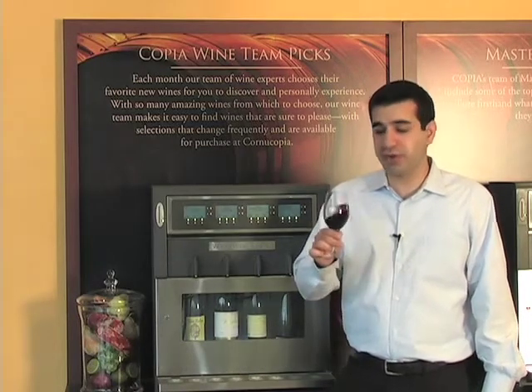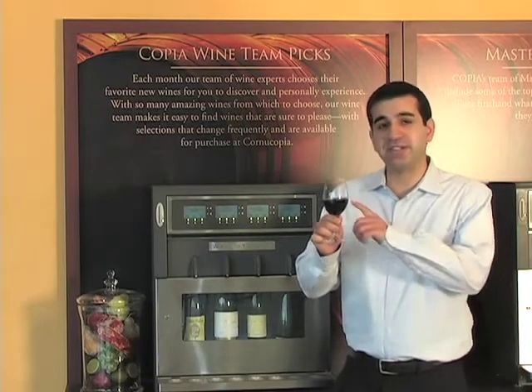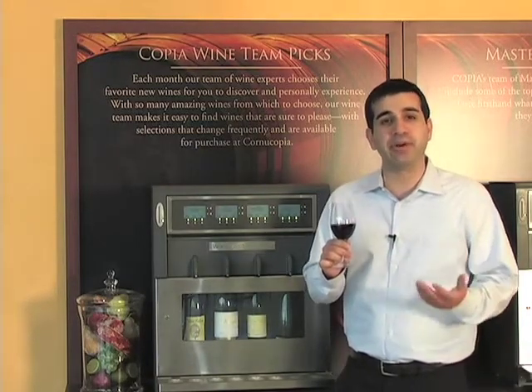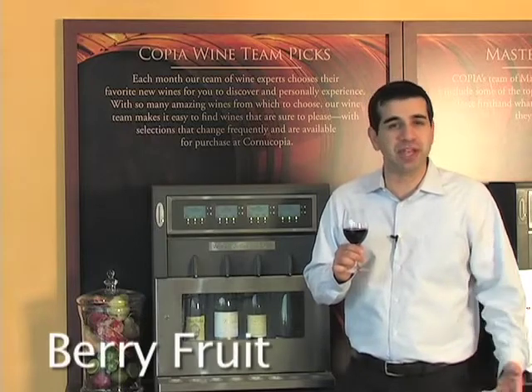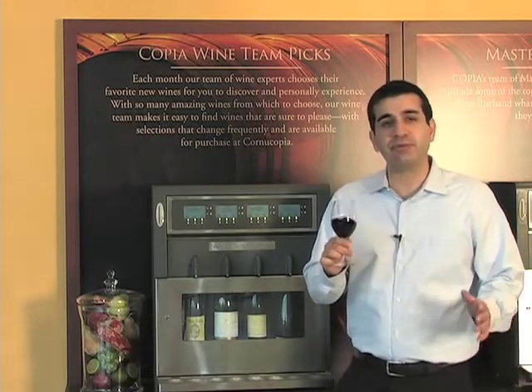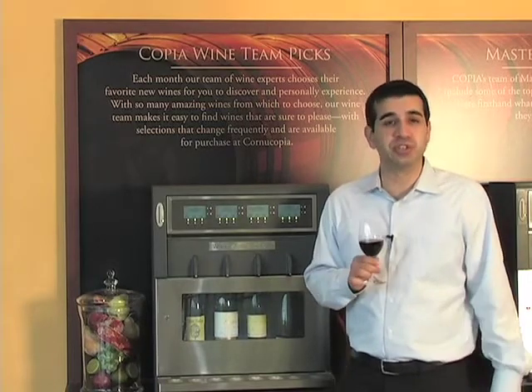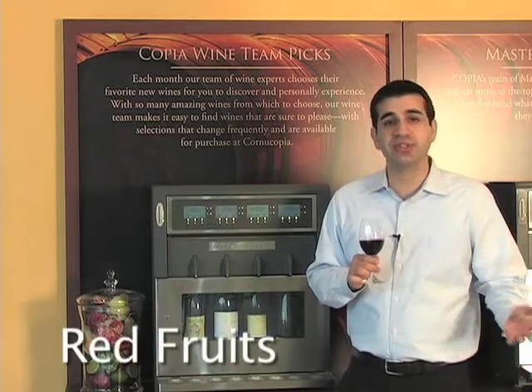So I'm going to smell this wine. I'm going to think of those five fruit categories, and in this Cabernet Sauvignon, I pick up berries — that seems to be the dominating fruit category. Now I can remove all the other categories. I'm now focused on berries. Within berry fruits, I'm going to separate those into two categories: red fruits and dark fruits.